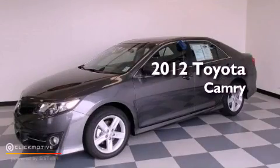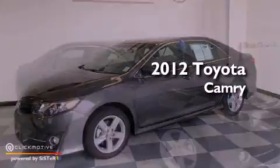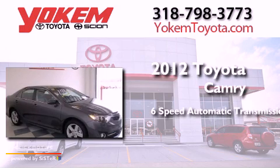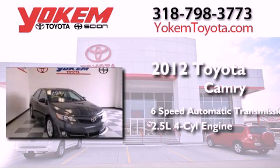This is a 2012 Toyota Camry. This four-door sedan has a six-speed automatic transmission and an inline four-cylinder engine.